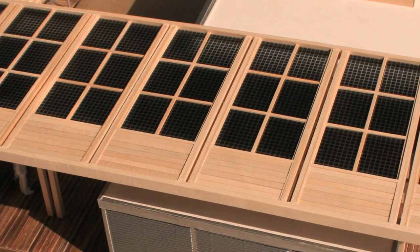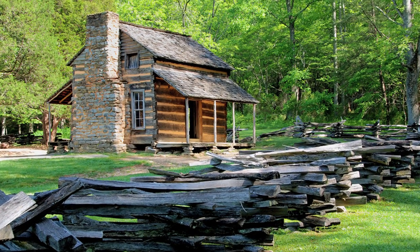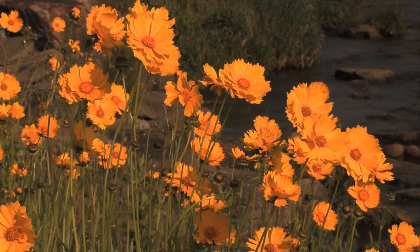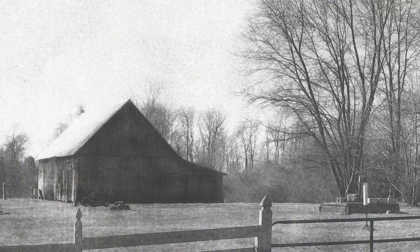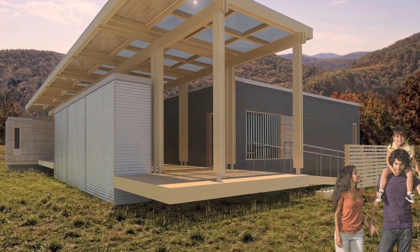Deeply rooted in the architectural design of the Solar Homestead is the tradition and efficiency of mountain living. The Solar Homestead design and concept comes from the early pioneers of the Appalachian Mountains. We really wanted to take the concept of the traditional lifestyle of people that lived around Boone, North Carolina and how they used outdoor modules — separate outbuildings used in different ways — and reinvent that for a modern day lifestyle.